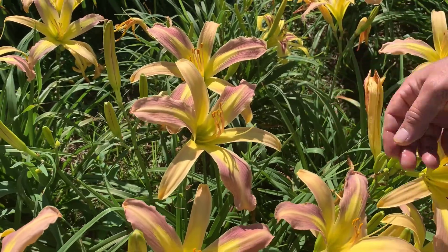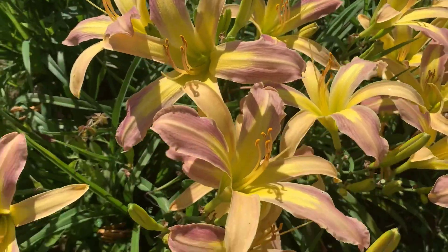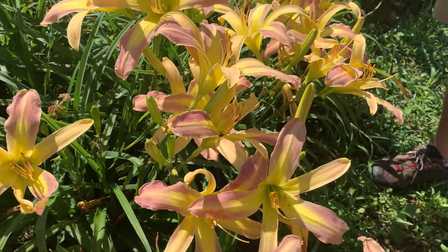It's kind of like a pattern almost, the way that the yellow is put on there. Blooms are listed about nine inches in diameter, held on a relatively tall scape, about 36 inches tall.